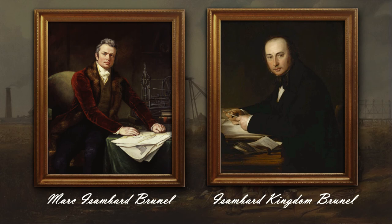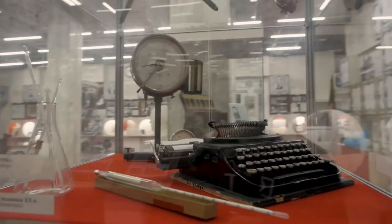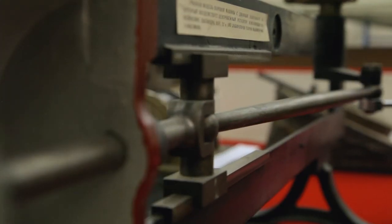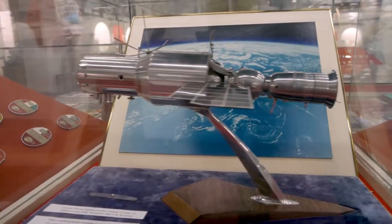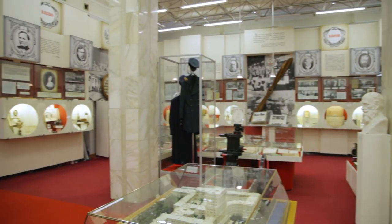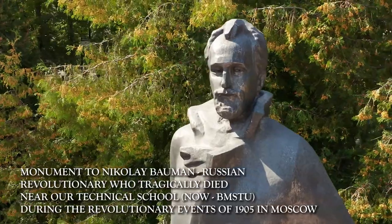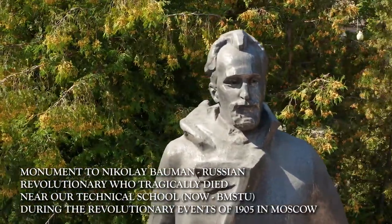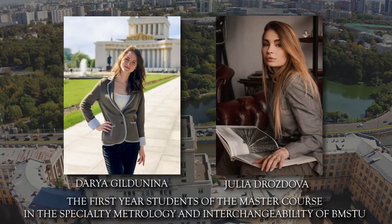Drawing devices of English manufacturers of the 19th century, such as Thornton, Holden, Stanley, Elliot Brothers, and others, are widely represented in the university museum. The implementation of our project would have been impossible without organizational measures to preserve the engineering heritage at our university. We would like to express our gratitude to the director and staff of the BMSTU Museum for the opportunity to work with historical exhibits and archival materials.